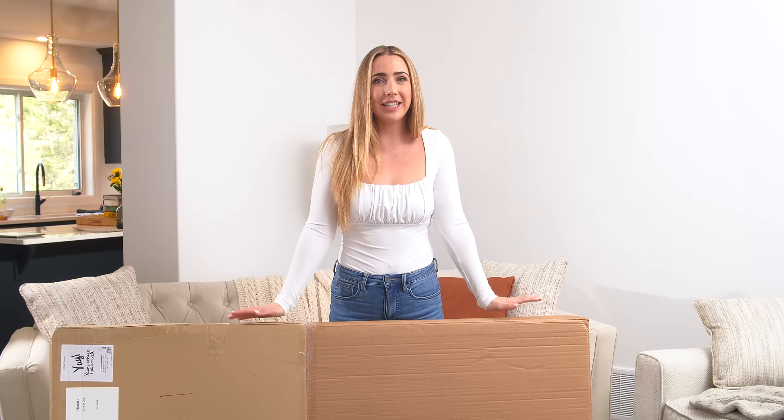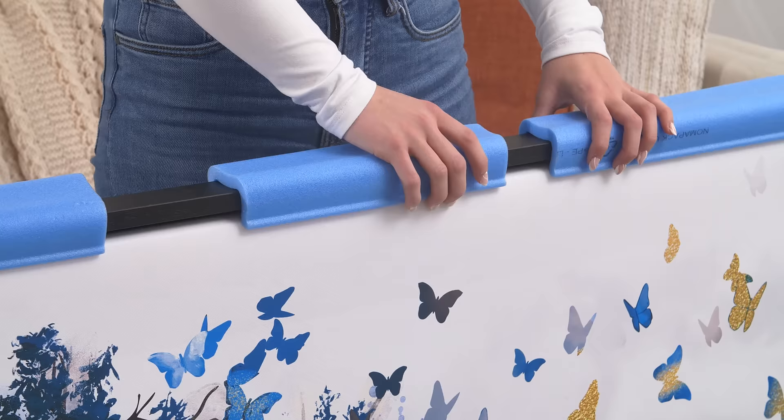Hey guys! We are here today opening my brand new artwork from Claw Canvas. It was the best purchase experience — it arrived so quickly, and just look how great they packaged this artwork.